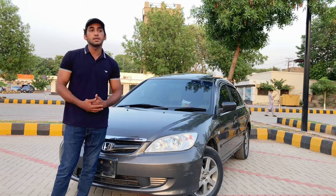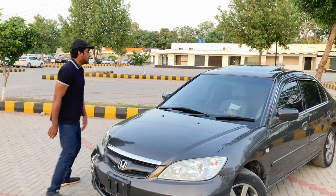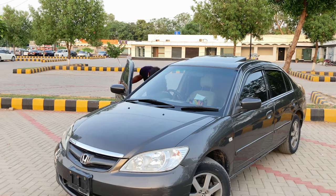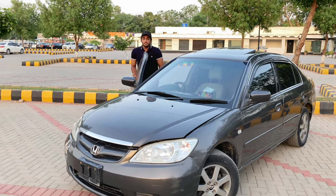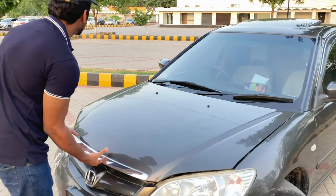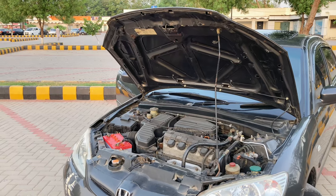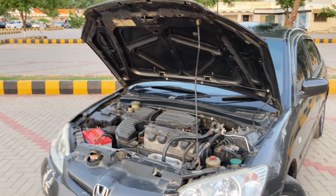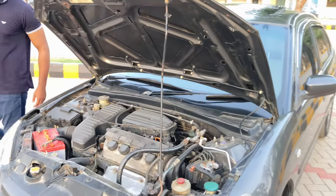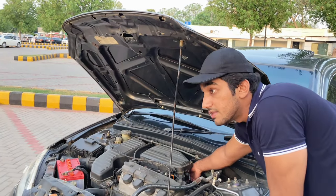In the VTI Oriel, both automatic and manual transmissions come from the company. We will tell you about this engine. Let's go show you the engine — listen to this engine.